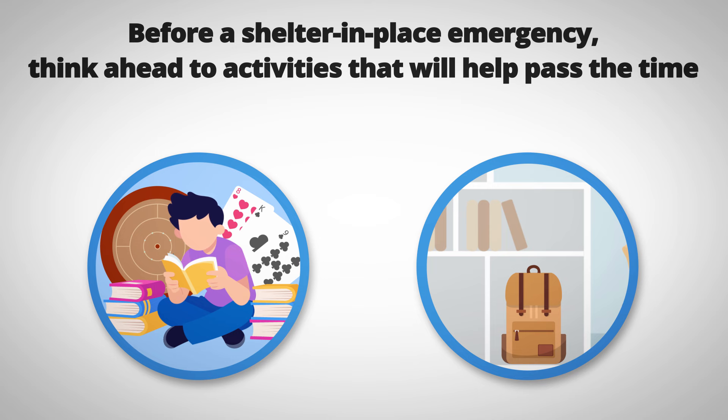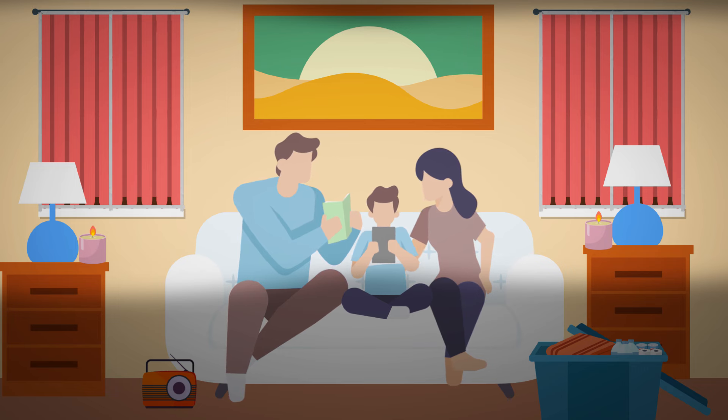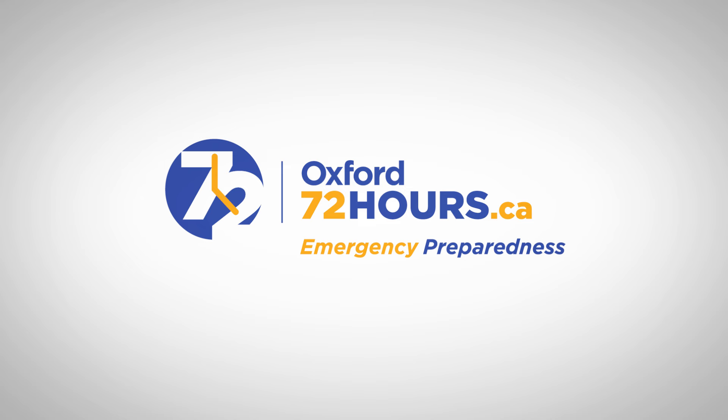You should also have a grab-and-go kit ready in case you need to suddenly evacuate your home. By sheltering in place, you're taking the necessary steps to protect yourself and those around you. For more information, visit Oxford72hours.ca.